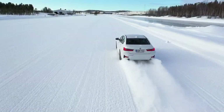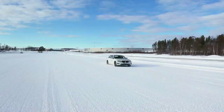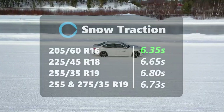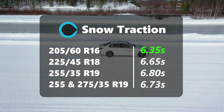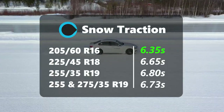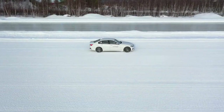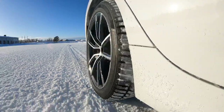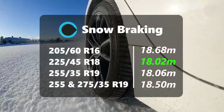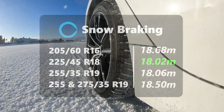Traction and braking turned out to be quite interesting. Snow traction had the narrow 205 offering the best 0–35 kph times at 6.35 seconds, which was nearly 5% better than the 225 and over 6% better than the 255 and 275. So it seems the narrower tyre can't quite turn as well, but longitudinally it offers more grip. But wait — snow braking had the 225 back at the front, almost matching the 255, with the narrowest tyre now the worst, 4.5% behind. That is not what I expected.